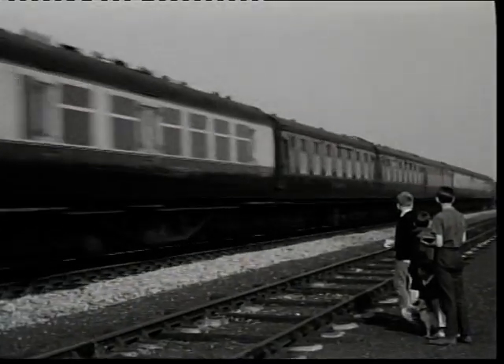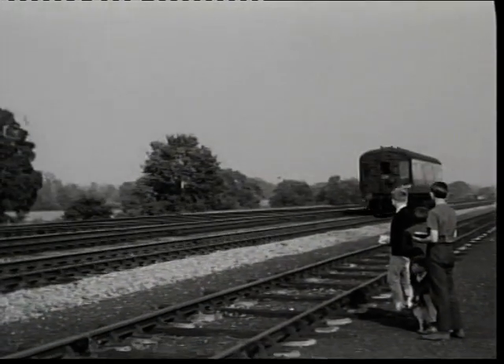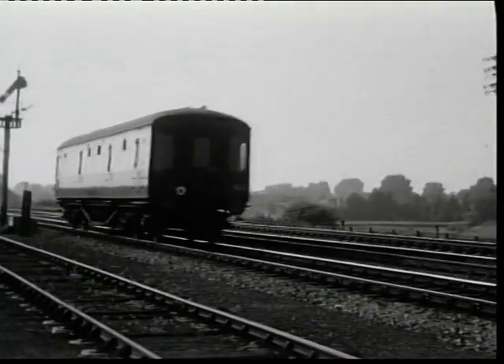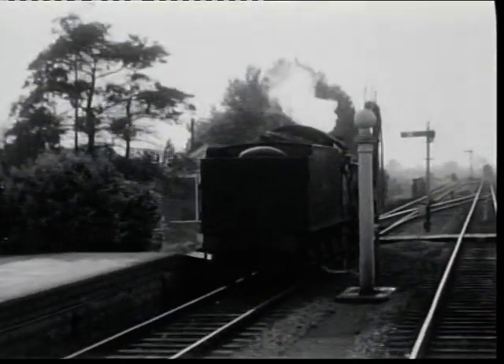This, of course, was an undoubted safety bonus. The open hook of the special slip coupling can be seen, as can the guard through the open drop light at the front of the coach. Using his brake, the guard brought the coach to a smooth stand adjacent to the castle, and brought an end to the era of slip carriages in Great Britain.